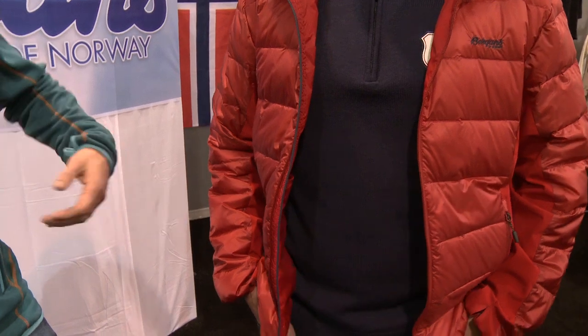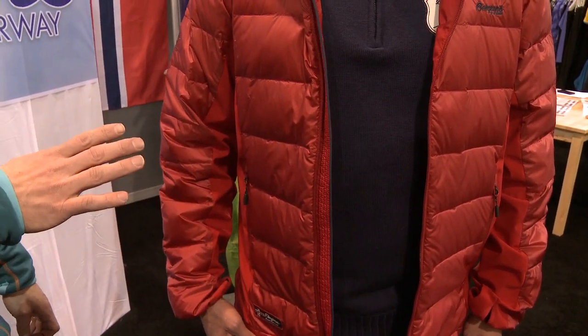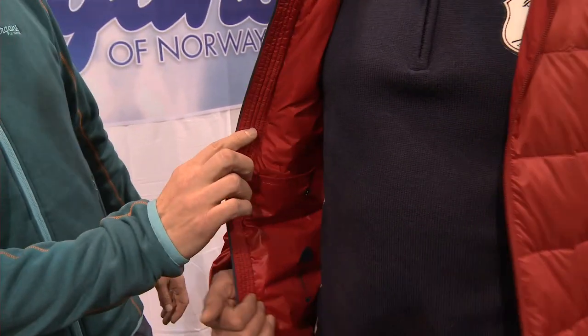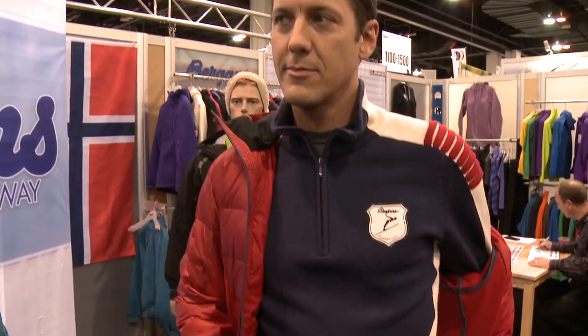Over here we have our Myri down jacket with a soft shell side panel, which really reduces the amount of bulk on the side. Great insulation underneath. We're layering that with the Lindehorn — a very classic, vintage sweater look.